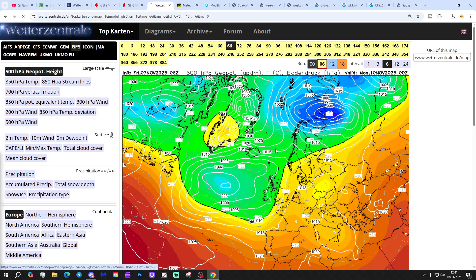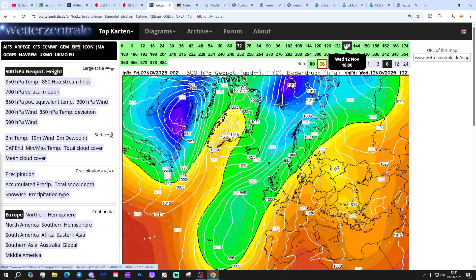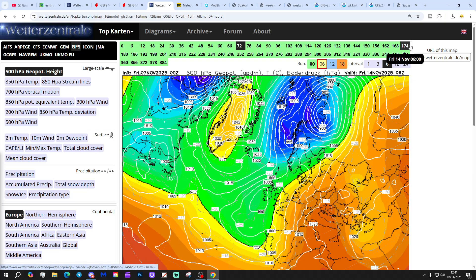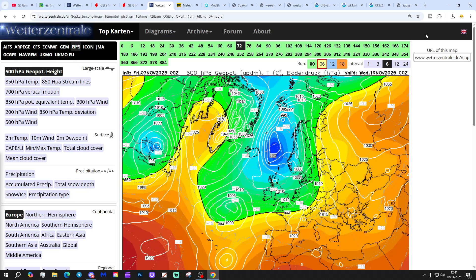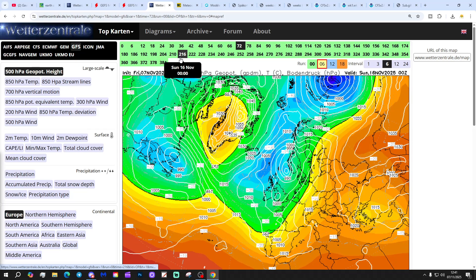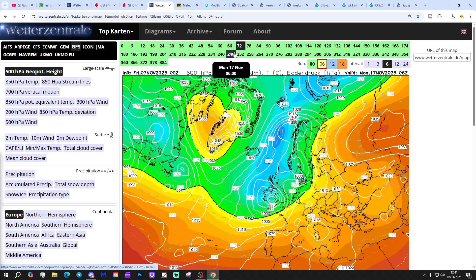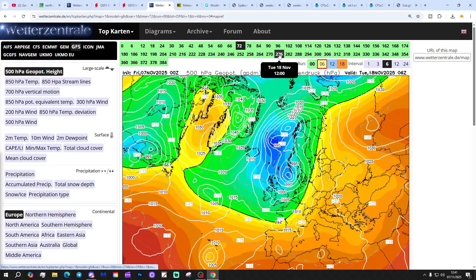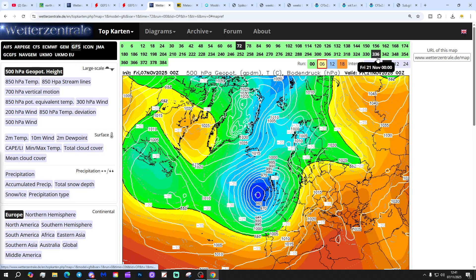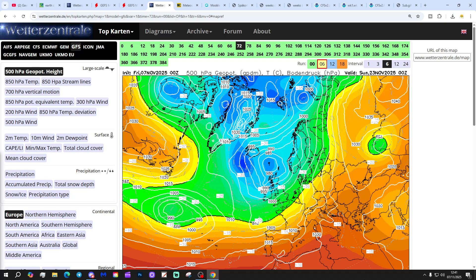The GFS midnight run looks like this — again low pressure heading in from off the Atlantic, bringing quite a lot of wet weather. By the end of next week, low pressure is still drawing up that mild southerly, but high pressure is building around Greenland, trying to push down a colder north to northeasterly. The low does eventually get out of the way and we open the door to a colder run of northerly winds. Then the next low comes in from off the Atlantic bringing lots of heavy rain, possibly a bit of snow in with that one as well. Low pressure stays in control all the way to the end of the GFS midnight run — a very unsettled run up to the 23rd of November with a lot of heavy rain to come.